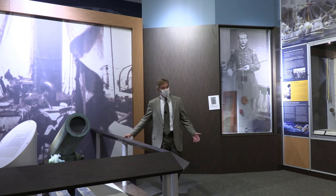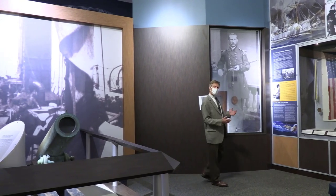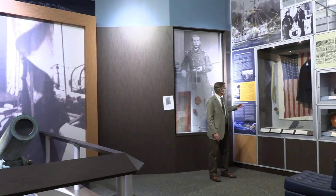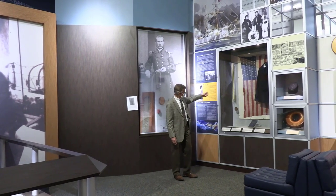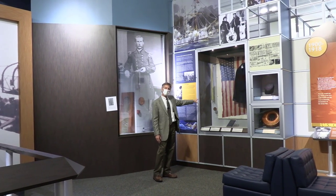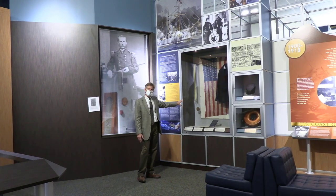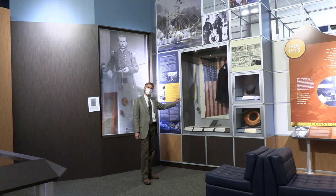Speaking of the war with Spain, most people don't know that the revenue cutters operated in Puerto Rico, in Cuba, and even in the Philippines. Here in this case we have the battle streamer from the Spanish-American War. Just below it is a congressional coin struck in honor of a Coast Guard unit that was serving at Cardenas Bay in Cuba. The crew of the Coast Guard Cutter Hudson ended up saving three Navy ships that had lost propulsion and were trapped under Spanish guns. Their heroic efforts — saving those crews and those ships, pulling them to safety — earned them this medal from Congress.